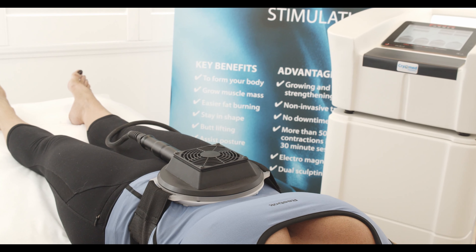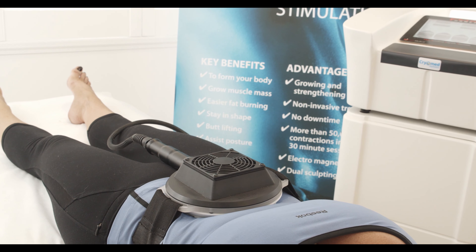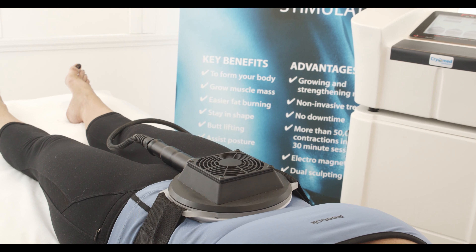The Tesla Bodyformer is a new machine here now in WA to be able to shape and form your body and get you the abs that you've always wanted.